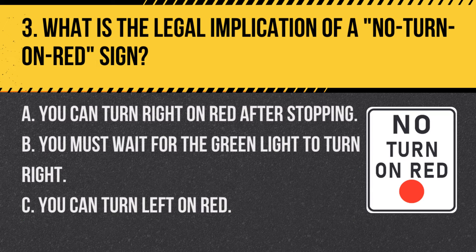Question 3. What is the legal implication of a no turn on red sign? A. You can turn right on red after stopping. B. You must wait for the green light to turn right. C. You can turn left on red. Answer: B. You must wait for the green light to turn right. The no turn on red sign means turning right on a red light is prohibited.